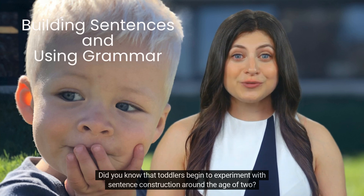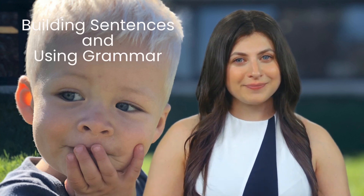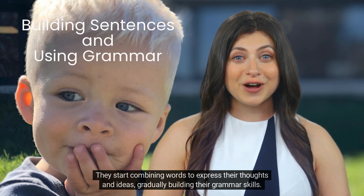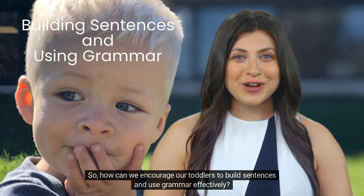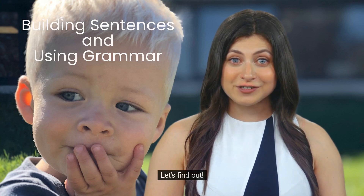Did you know that toddlers begin to experiment with sentence construction around the age of two? They start combining words to express their thoughts and ideas, gradually building their grammar skills. So, how can we encourage our toddlers to build sentences and use grammar effectively? Let's find out.